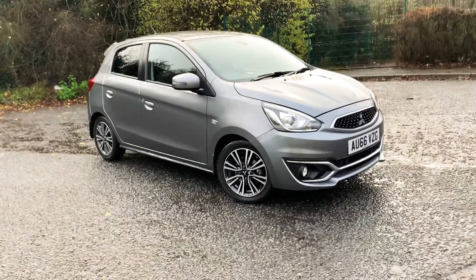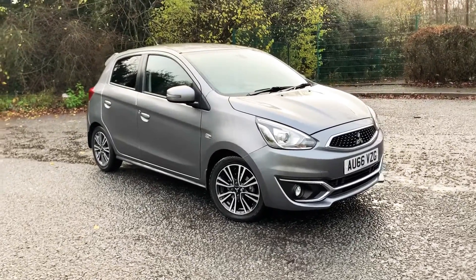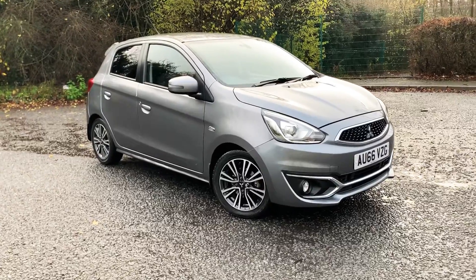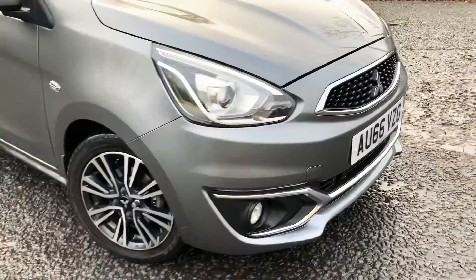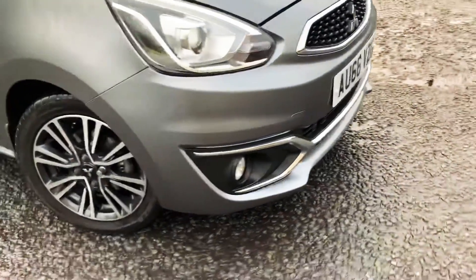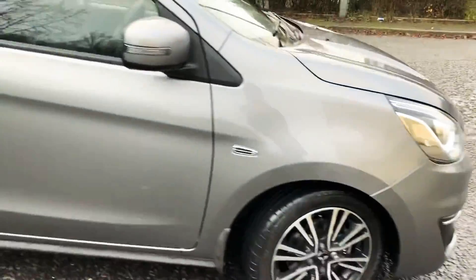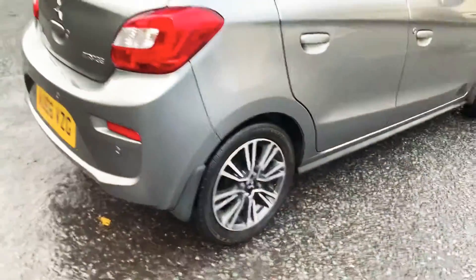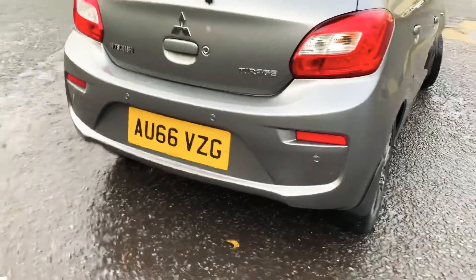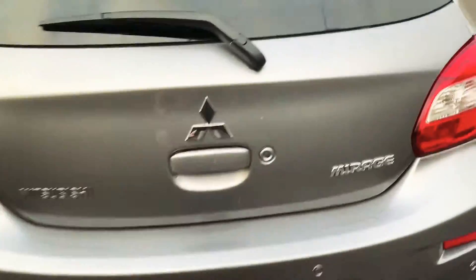Hi and welcome to JT Hughes. My name is Joshua. I'm going to take you around this beautiful 66-plate Mitsubishi Mirage. As you can see, this one's one of the highest specs — you've got the nice alloy wheels, body color door mirrors with the indicators. This is the keyless entry. You've also got rear parking sensors.